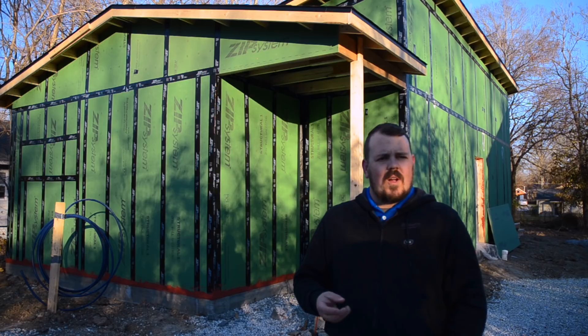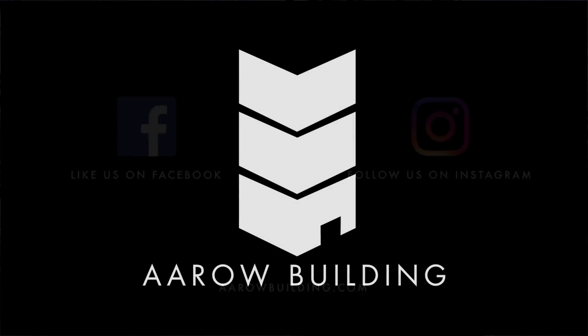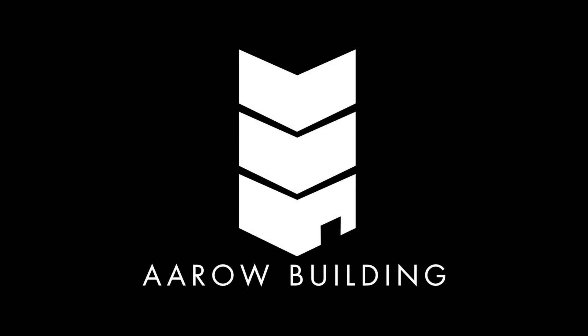Don't forget to like and subscribe for more videos on building science and best practice methods from us here at Arrow Building. Check us out online at arrowbuilding.com, Instagram, and Facebook.